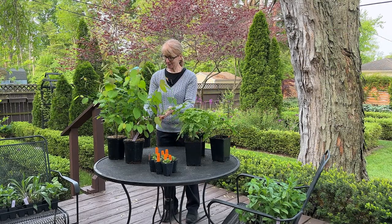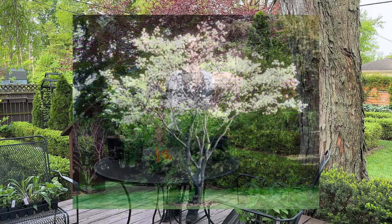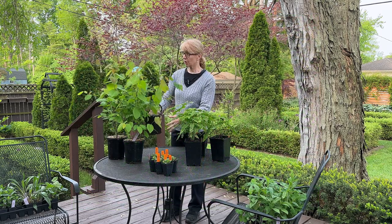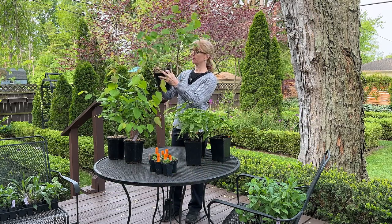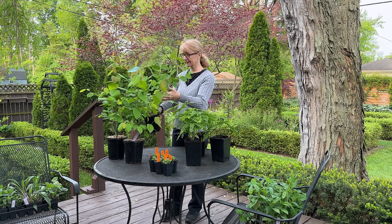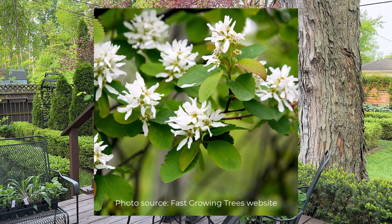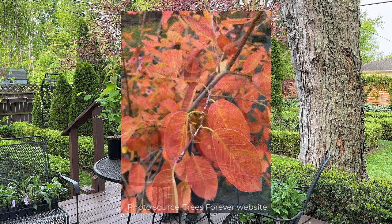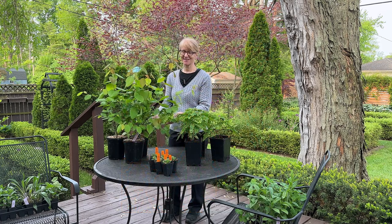The next plant I purchased: I got three of these serviceberry trees. These are going to get very big in the landscape — they're a native tree, a multi-stem shrub and small tree, great for a suburban-type landscape. They get a small white flower in the springtime, so they're very beautiful in the spring. But for me, the reason why I purchased them is they get the greatest fall color. I'm really excited about adding these to the landscape.